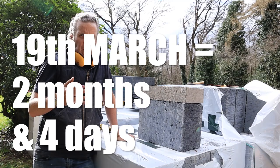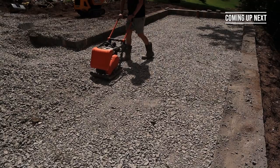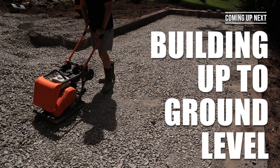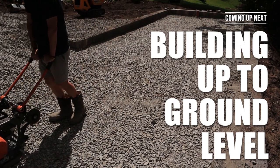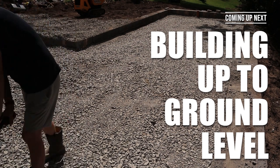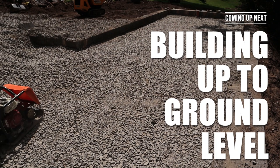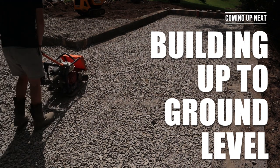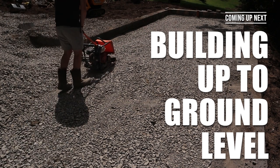Well, good God, that was a slog I can tell you, but it's done now — though it only takes us up to ground level. Next we've got to start thinking about filling that in and then ultimately putting the slab in, which will involve more concrete. Thanks for watching. Please subscribe, give the video a like, and if you leave me a comment I generally reply. And remember folks, I'm just a DIYer, not a builder. See you next time.